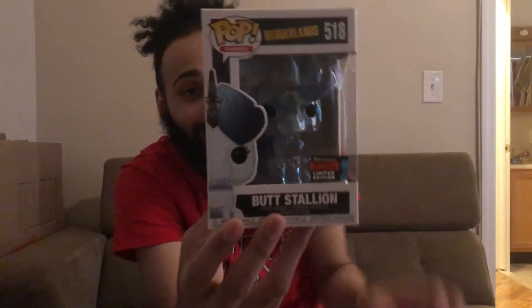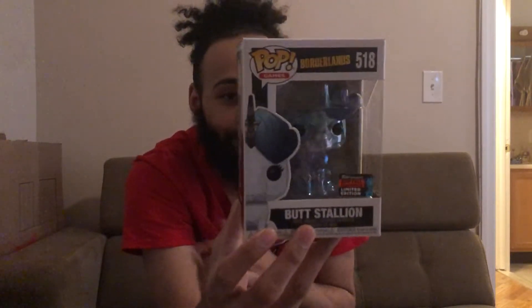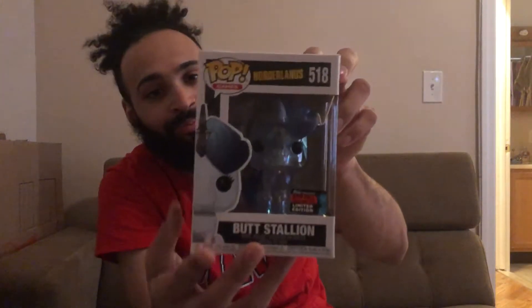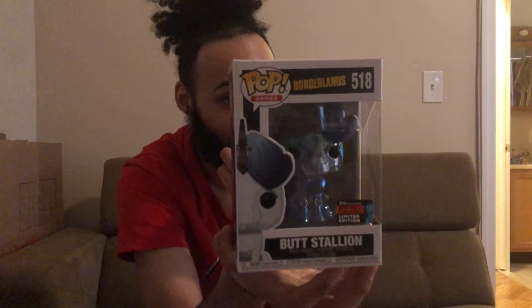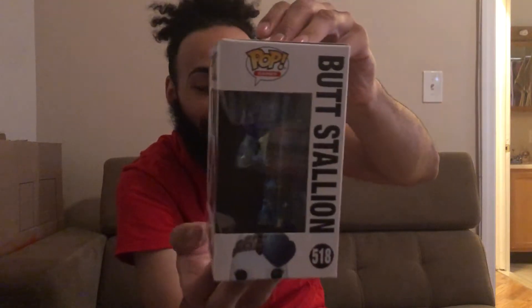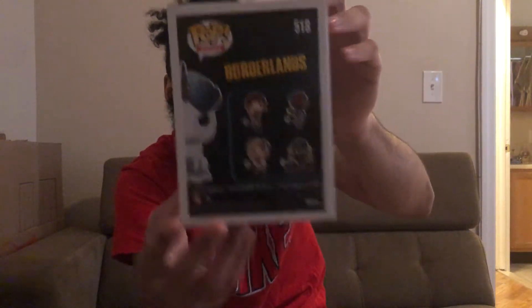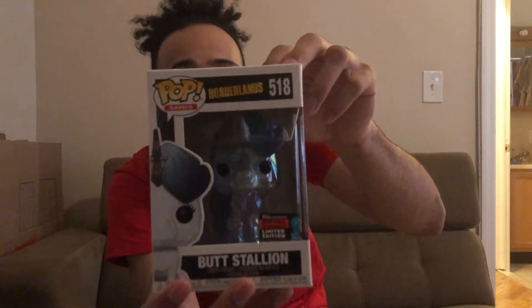The last one I got from GameStop was the Borderlands 3 Butt Stallion. I love Borderlands — one of my favorite games. I remember all the jokes about Butt Stallion with Handsome Jack in Borderlands 2, super funny. I can't believe they made a pop of it. It's one of my top five pops from New York Comic Con — super awesome to have in my collection.